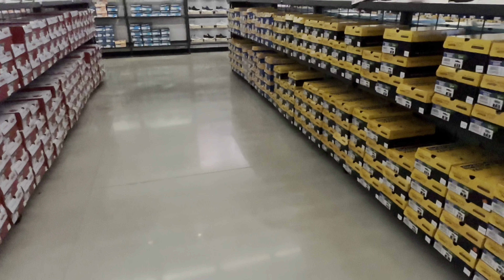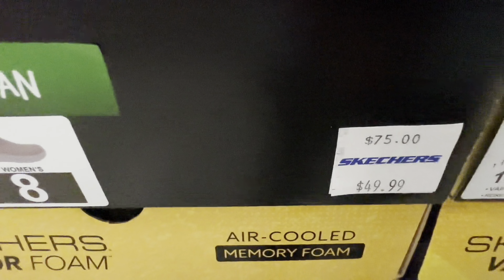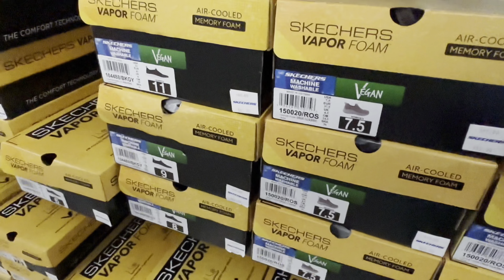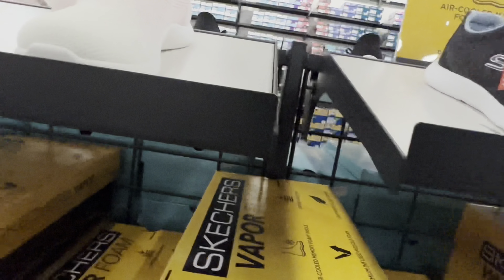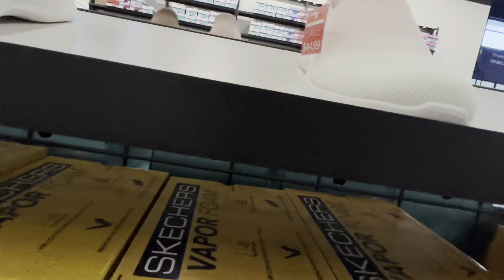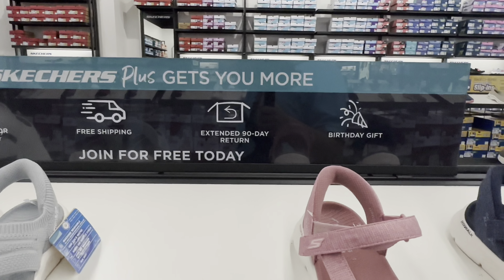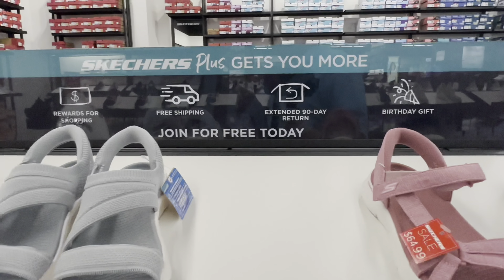USA Women's 7. The Skechers Vapor Foam $49.99. It says Women's 8, Women's 7.5, Women's 11, and Women's 9. It's comfortable for the size. Skechers Plus gets you more rewards for shopping: free shipping, extended 90-day return, birthday gift — join for free today.